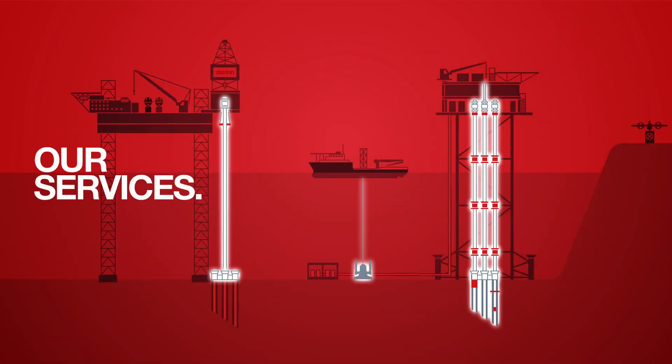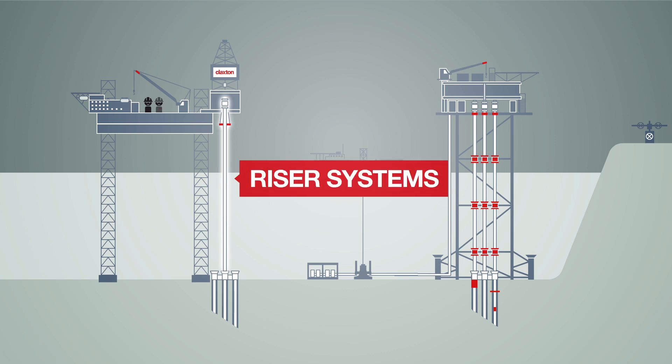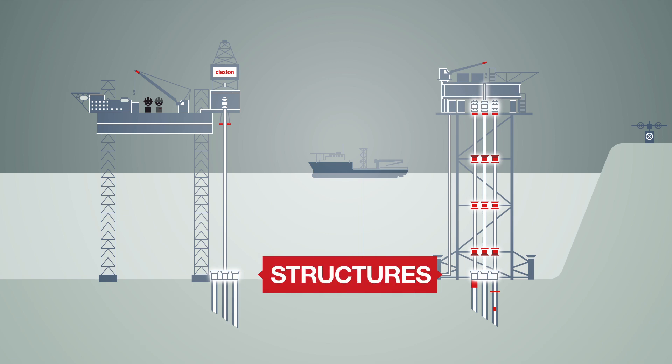Claxton works across the life of field with a particular focus on supplying complete drilling riser systems, decommissioning services, structures, and structural asset life extension.